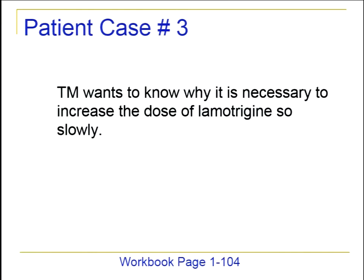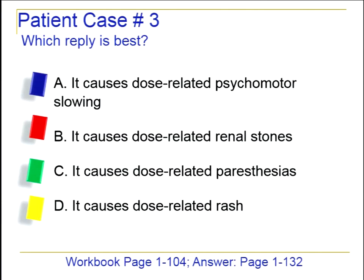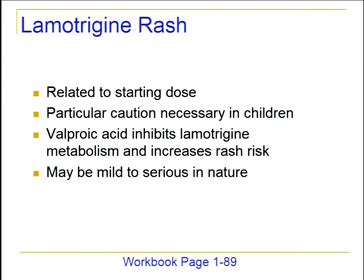The same patient wants to know why it's necessary to increase the dose of lamotrigine so slowly. The answer is that it causes dose-related rash. The rash with lamotrigine is unusual because it is related to the starting dose and how fast you titrate up. That's why we have a really slow titration schedule. You want to be especially careful in pediatric patients to get the right dose — there's even a 5-milligram tablet available for appropriate pediatric dosing.